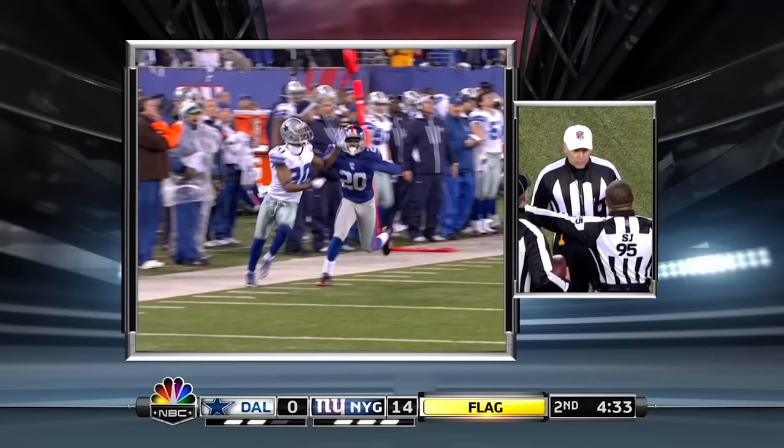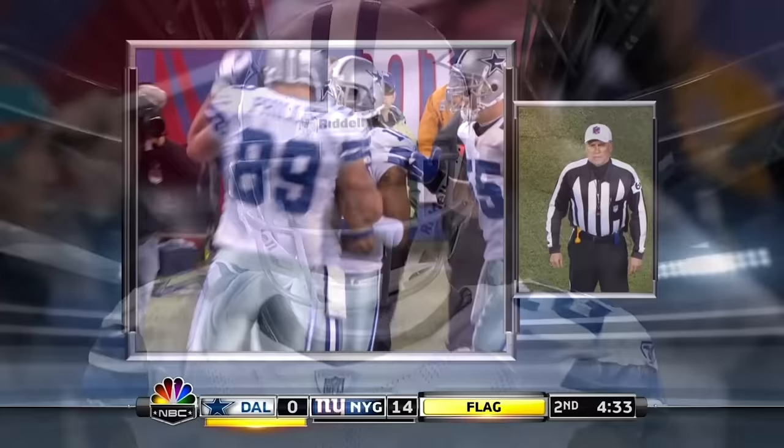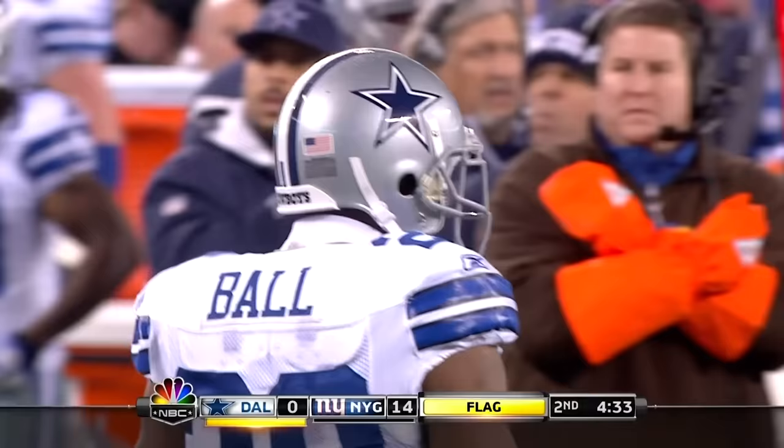Here's Anderson. Illegal touching, number 20 of the kicking team. Number 21 out of bounds. The first to touch — and because he touched the ball inside the 5-yard line, by rule that is a touchback. It will be New York's ball.